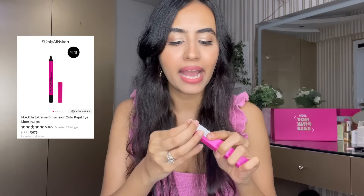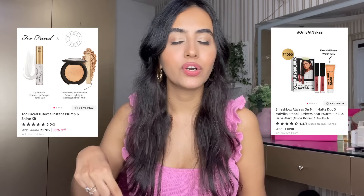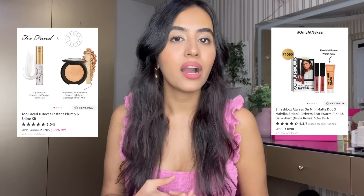Next up is a new product by MAC — their 24-hour kajal eyeliner. It comes in this hot pink packaging, which I love. It's a mini kajal retailing for 675 rupees, which feels cheaper compared to other MAC products. If you're on the lookout for a new eyeliner and want to try something from MAC, this is a really good one. There are also some amazing offers on luxe combos — check out Smashbox, Becca, and Too Faced — great time to try a product without splurging.